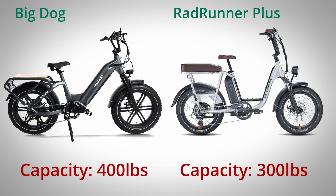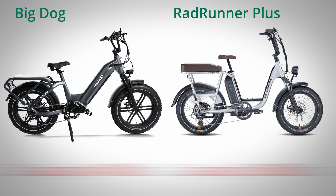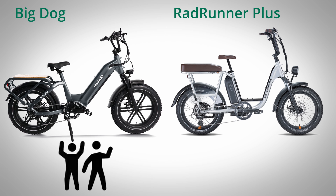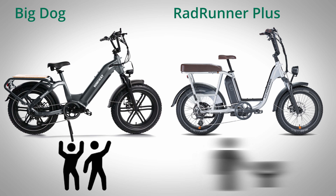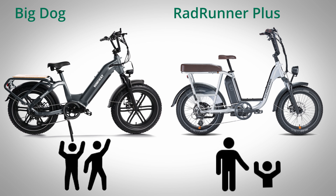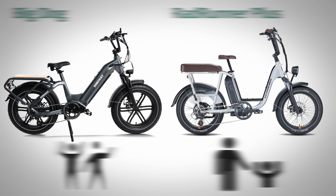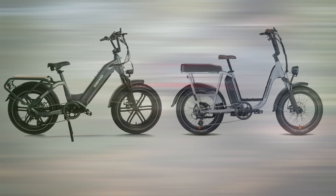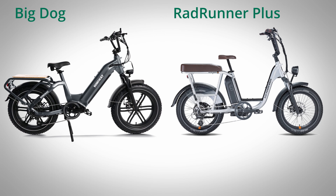Utility e-bikes are designed to haul cargo, so many riders are going to want to carry a lot of weight without issues. Keep in mind that this 400 pounds does include the weight of the rider. In the US, the average adult male weighs about 200 pounds, meaning the Himiway is able to safely carry another 200-pound person on top of the rider's weight. The RadRunner Plus can only carry half of that. That kind of extra capacity is pretty good even compared to the longer cargo e-bike style like the Rad Wagon, which has a capacity of only 350 pounds.